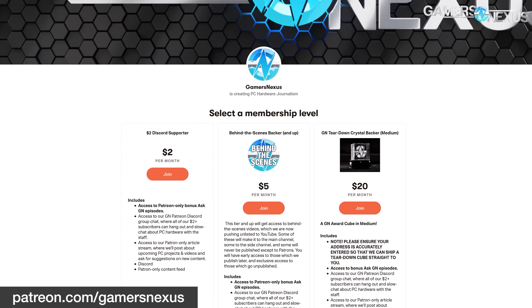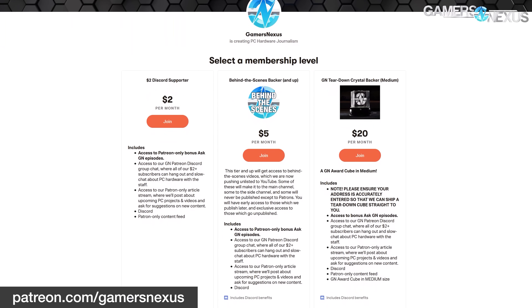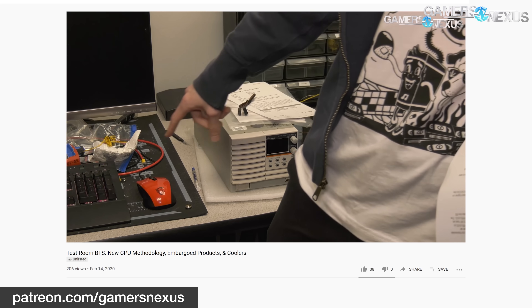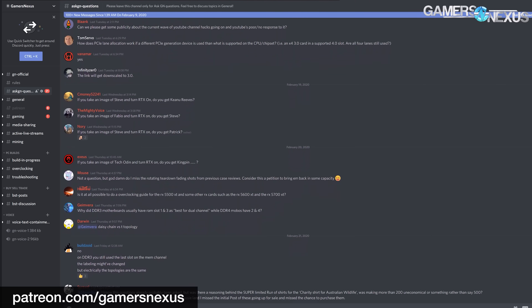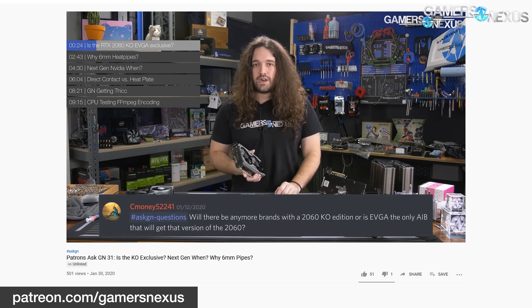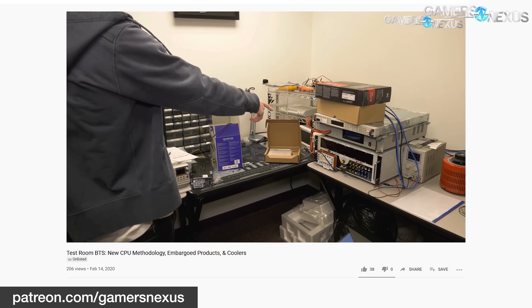This video is brought to you by us and our Patreon page. Aside from the GN store, one of the best ways to support our high expenditure on testing quality and equipment is to join our Patreon page. We've been posting weekly behind-the-scenes videos lately to update our backers on developments at GN. You can gain access to our Patreon Discord, videos featuring other team members, and Patrons Ask GN videos at patreon.com/gamersnexus. The funding has been going straight into maintaining our testing quality. Learn more at the link in the description below.